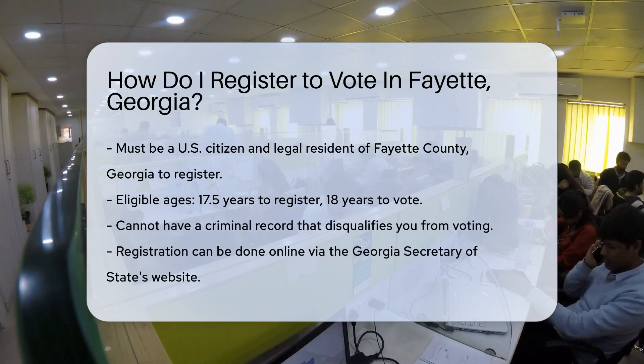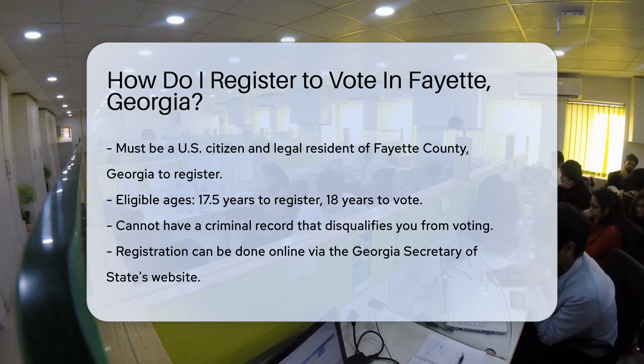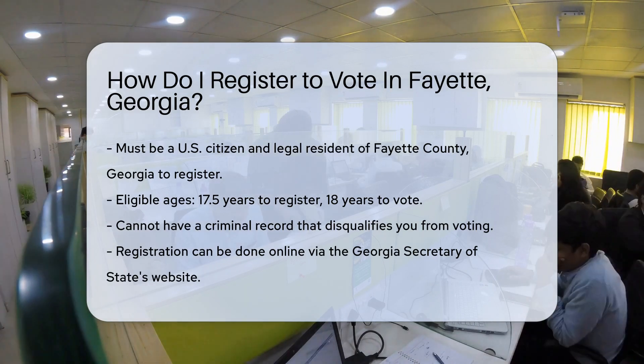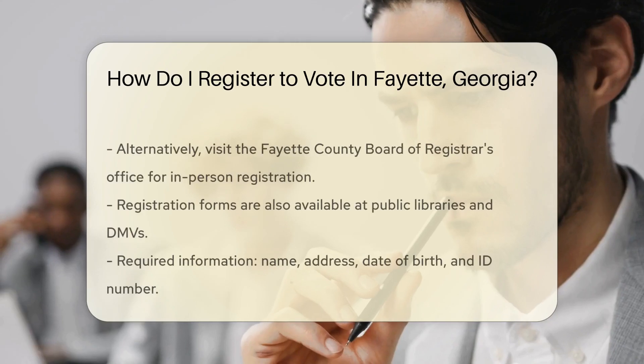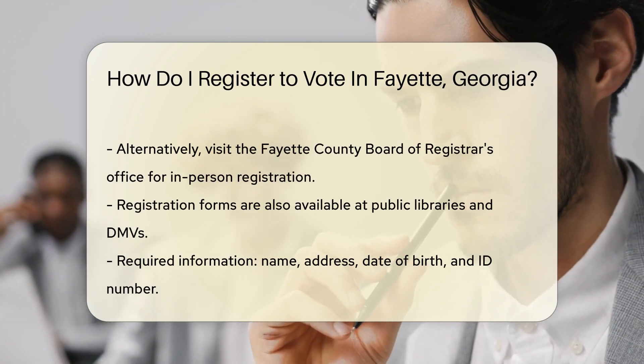Registering to vote is like grabbing a ticket to the Democracy Party. First, you must be a citizen of the United States and a legal resident of Fayette County. Also, you've got to be at least 17.5 years old to register and 18 to vote. Don't have a criminal record that prevents voting? Great!